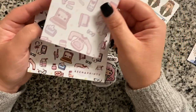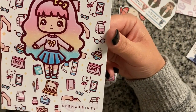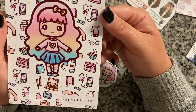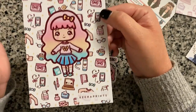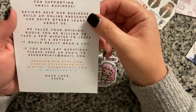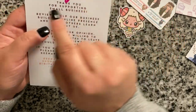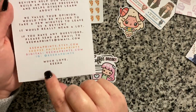She also sent a freebie journal card — I usually use those as bookmarks or journal decorations. She personalized it with my name, which is really sweet, and it has a little thank-you message to her customers.